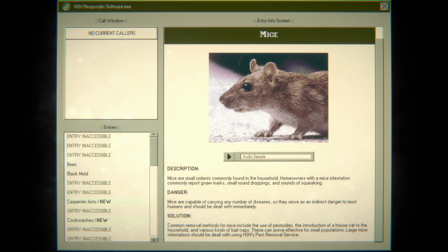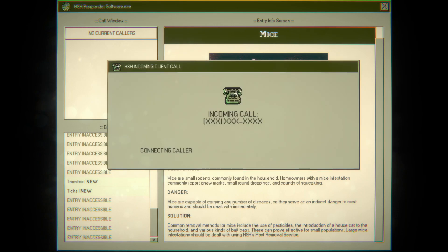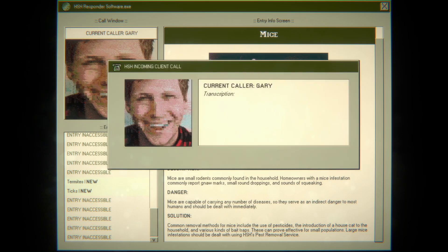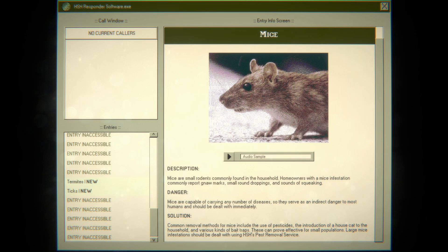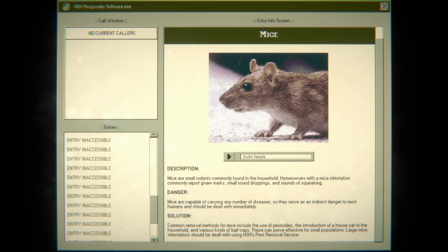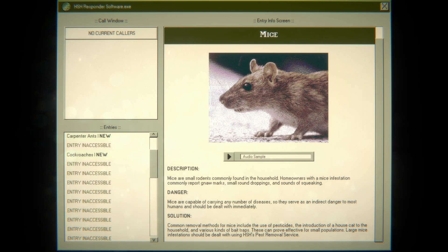I know what you're thinking Nicole — why is this on this list? We'll find out. I'm sure one of those inaccessible answers is going to be it. Next caller: 'It's in my bedroom right now. It's watching me. I think it wants something from me. It's coming closer — it's coming for me, oh god.' Okay, I think Gary didn't make it. We didn't even put him on hold — he sure did. Gary's dead. RIP Gary.